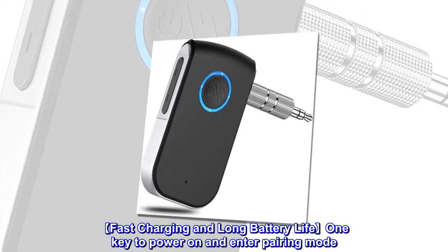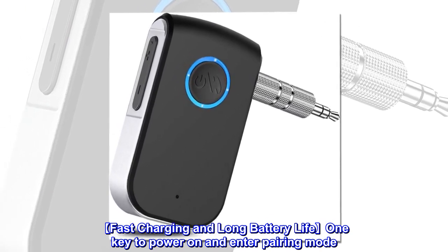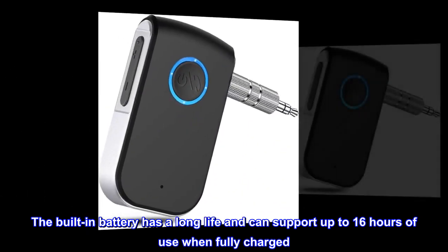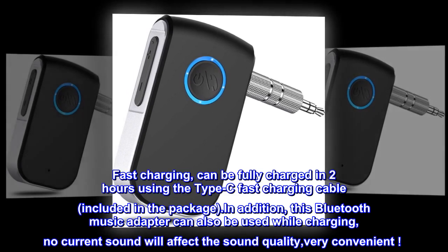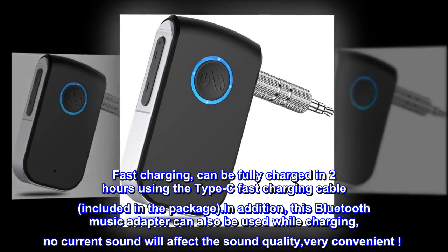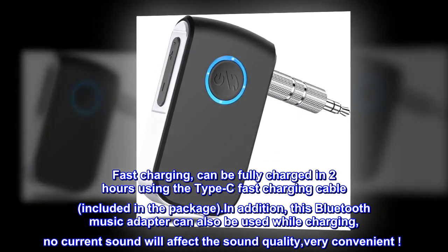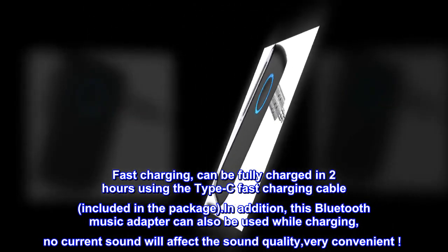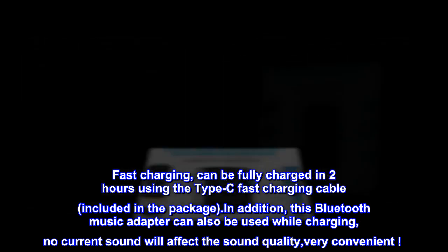Fast Charging and Long Battery Life: One key to power on and enter pairing mode. The built-in battery has a long life and can support up to 16 hours of use when fully charged. Fast charging — can be fully charged in two hours using the Type-C fast charging cable included in the package. This Bluetooth music adapter can also be used while charging, with no current sound affecting the sound quality.